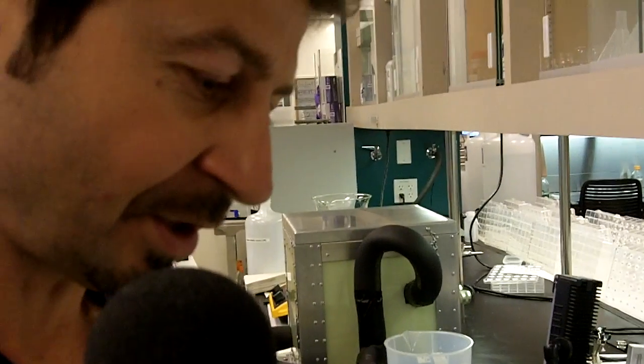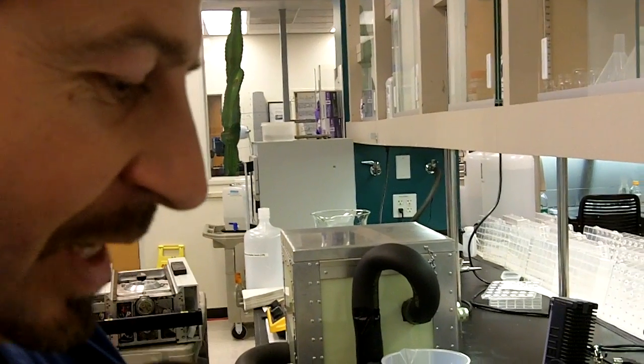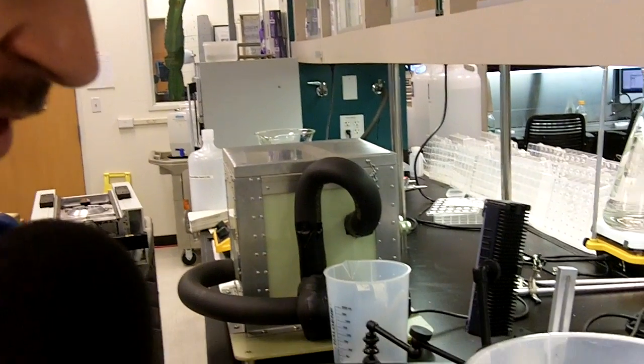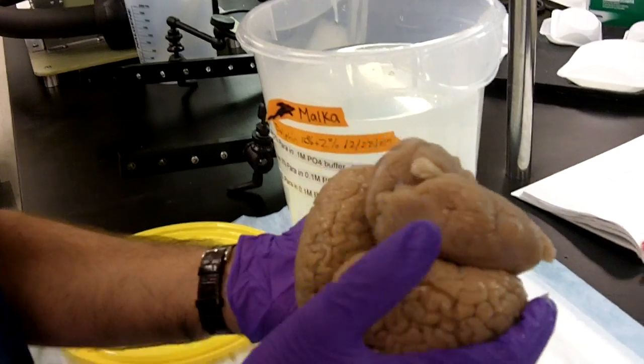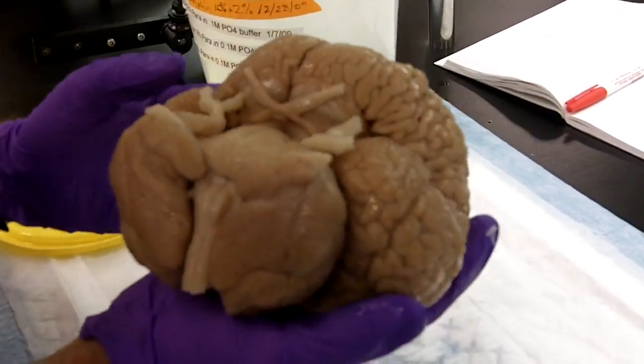Let me see before the formalin intoxicates us completely. The corpus callosum — yes, they do have a connection between the hemispheres, but it's very small. So, like we said before, the two hemispheres probably work much more independently.